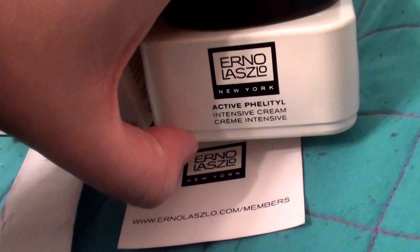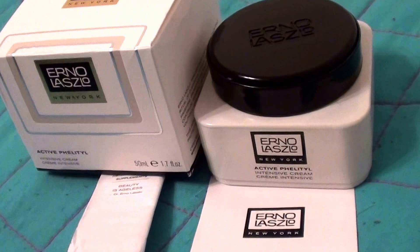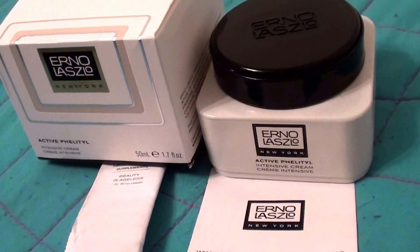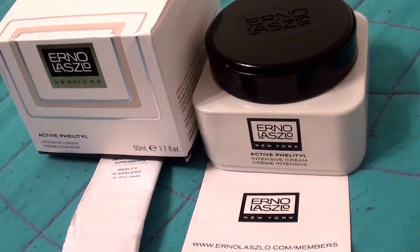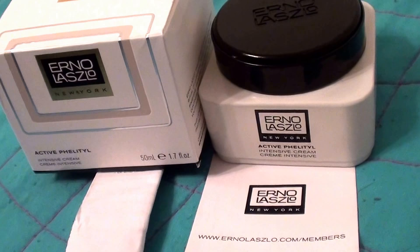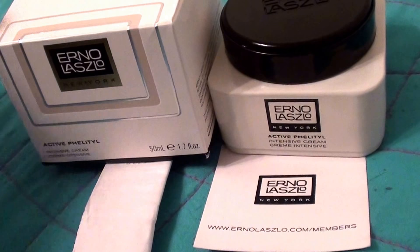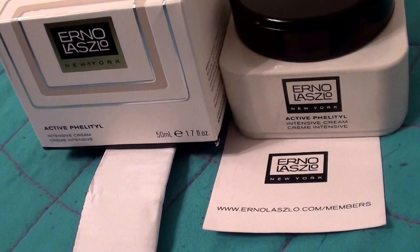We'll see how this works. I'm going to use it for a few weeks if not a few months and definitely do an update to this video — positive or negative — and let you know what it did for my skin. I'm going to give it a very fair chance. If you'd like to look up this product, it's by Erno Laszlo, which has apparently been around since 1927. It was used by Marilyn Monroe, Jackie Kennedy, Audrey Hepburn, and Ava Gardner, as well as other Hollywood actresses. It is a pricey product.